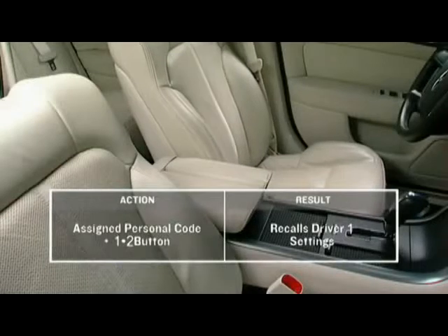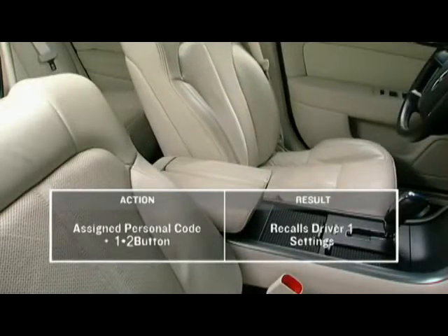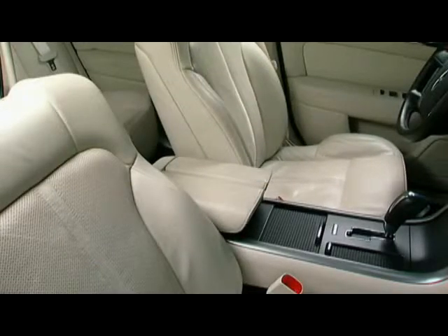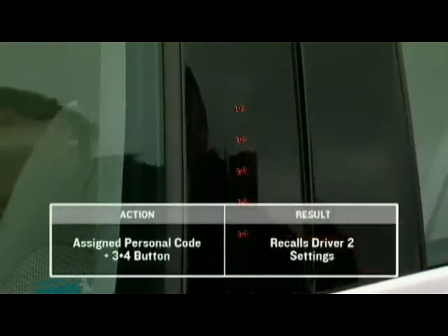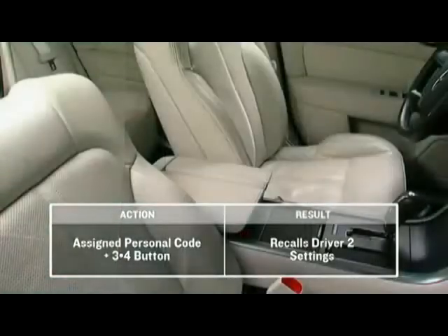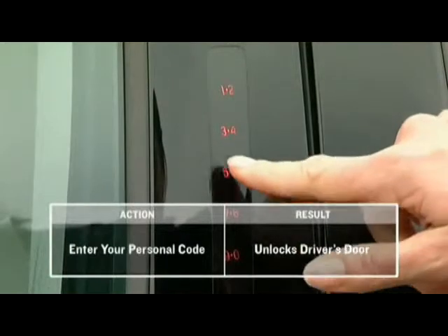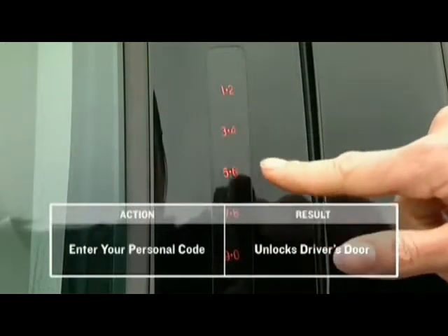This activates the memory recall feature, which means the driver 1 settings — including memory like mirrors and steering column — will be automatically adjusted. Press the 3-4 button after assigning the 5-digit personal code. If set up on the 1-2 button, it will recall driver 2 settings to unlock the driver's door.